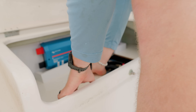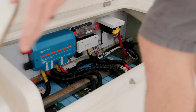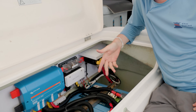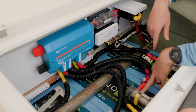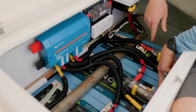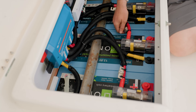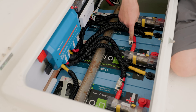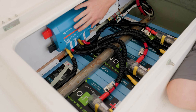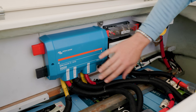A few days later — here we are at the battery bank to show you what we did. We didn't even move the batteries. What we did was add a Class T fuse to each battery, attached to the positive terminal with a copper bar covered in heat shrink insulation, with a spare fuse zip-tied right next to it. We also installed a Lynx Power In, which is kind of like a sophisticated bus bar, and each battery is individually led to it.